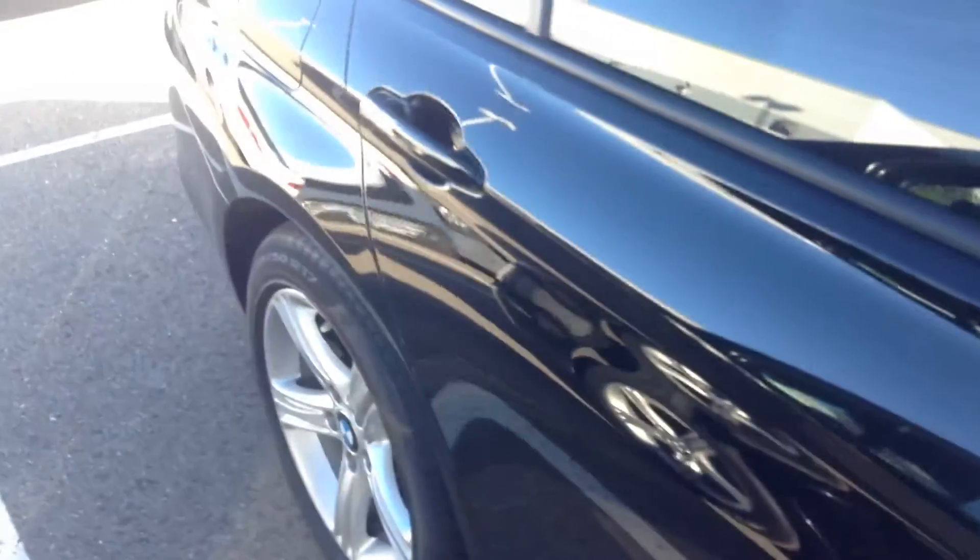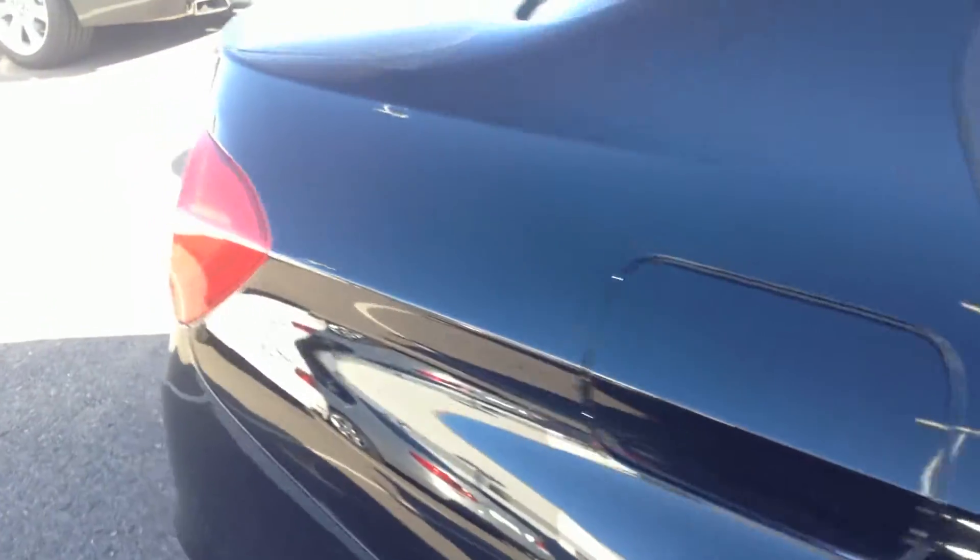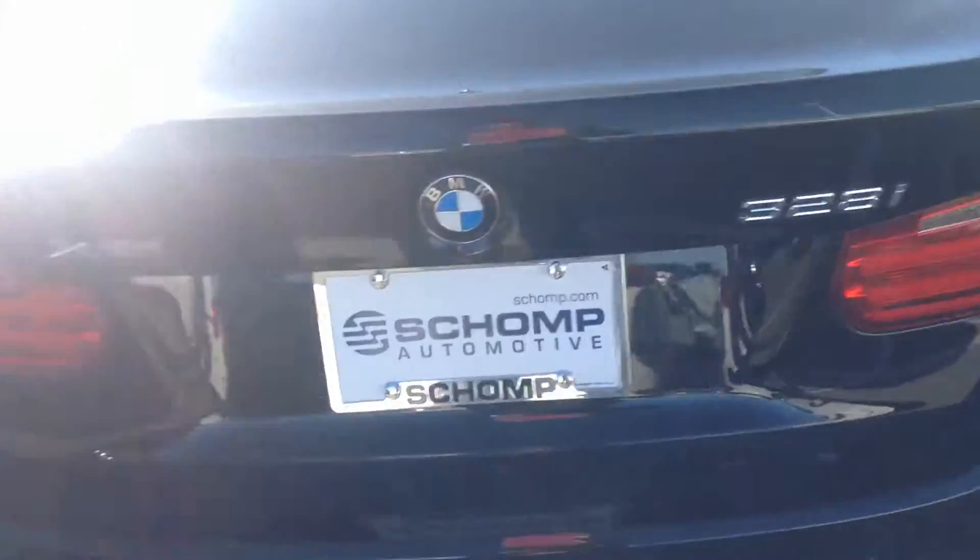Shot of the tires — they look like they're in very good shape. Exterior of vehicle: no dents, dings, scratches. It's in really good condition. This is the X-Drive 328, black.